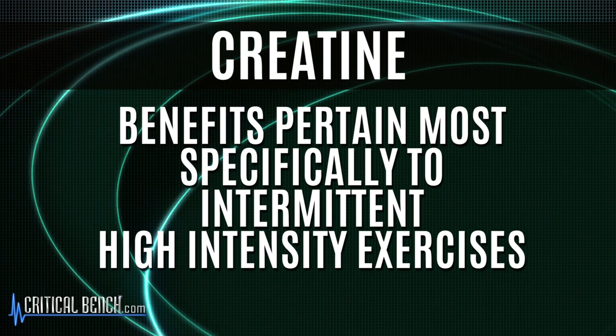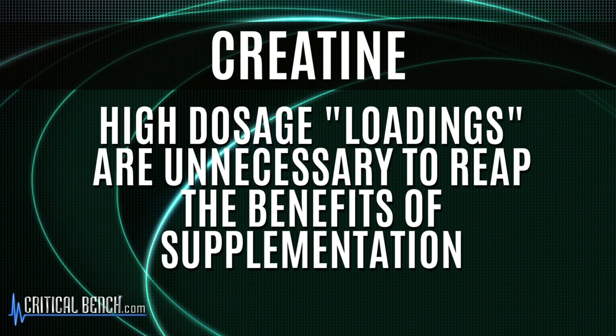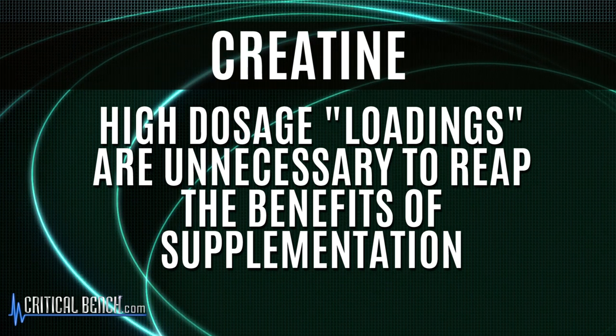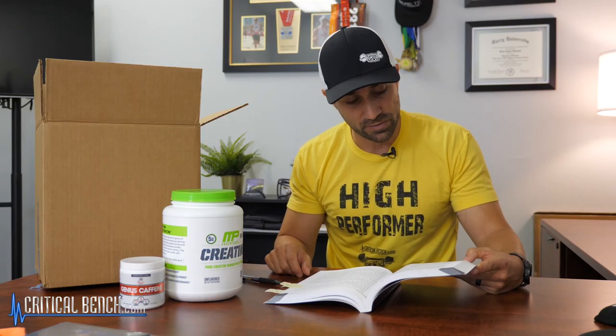Practical applications: creatine is backed by over a decade of athletic scientific research displaying measurable benefits in training and competition through improvement of acute and chronic exercise adaptations. Although its benefits remain most significant to athletes in intermittent high-intensity exercise, athletes in more endurance-type events may also enjoy performance improvements. High-dosing loading regimens are now known to be unnecessary; as little as 0.3 grams per kilogram of body weight per day can be used indefinitely to improve strength and lean body mass, or 0.03 g/kg/day for improved exercise tolerance for athletes who do not wish to experience weight gain. The monohydrate salt remains the most effective and scientifically supported form.